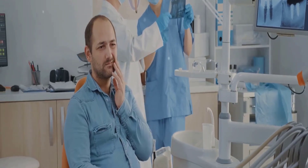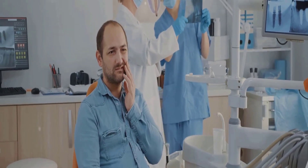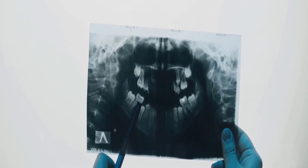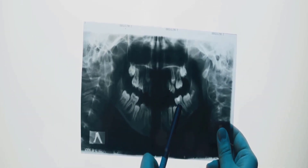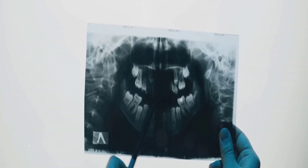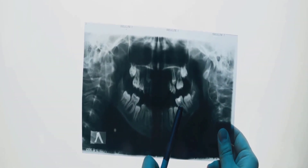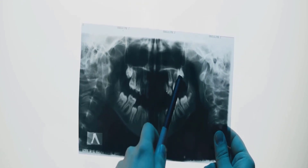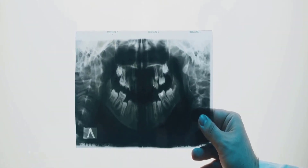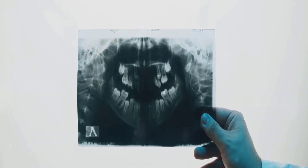This often leads to what's known as impacted wisdom teeth, a dental dilemma that can cause discomfort and other complications. When wisdom teeth don't have enough space to emerge, they become what dentists call impacted. Imagine a wisdom tooth ready to emerge and claim its place, but it finds the path blocked — this is an impacted wisdom tooth, where the tooth doesn't fully break through the gum line.